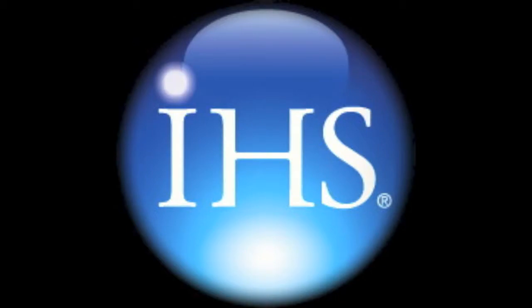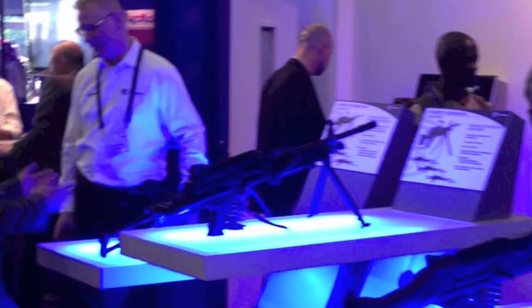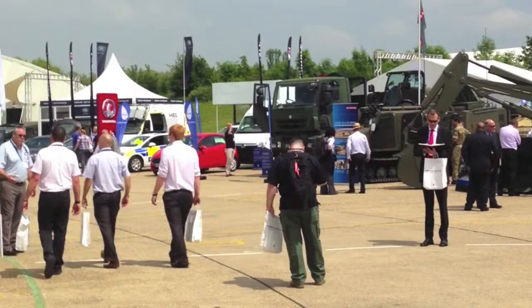This year's Defence Vehicle Dynamics event at the Millbrook Proving Ground in the UK was well supported, but one of the least dynamic that I've seen, with very few vehicles actually rumbling around the test track. The background of straightened defence spending in the UK and the predominance of reset and overhaul requirements rather than previous years' UOR spending sprees meant there was perhaps less of an imperative to wow customers with off-road mobility demonstrations.